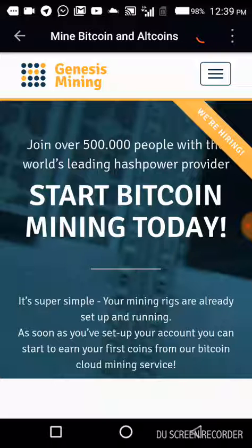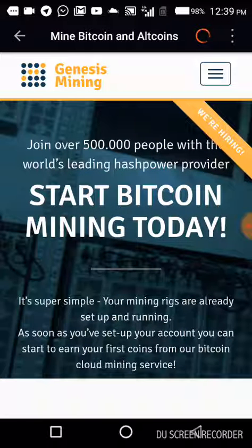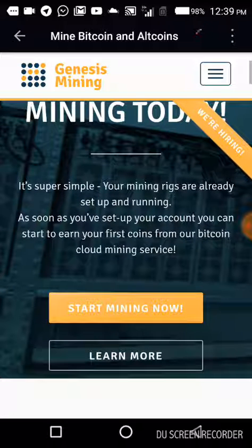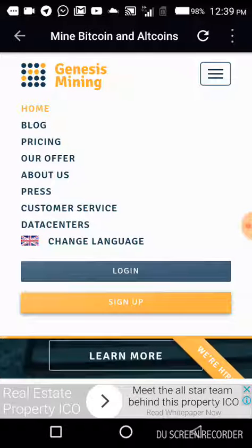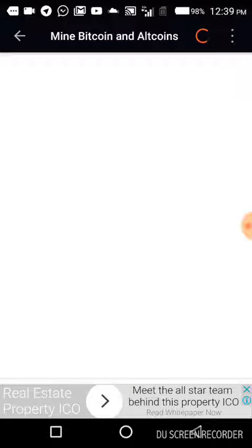I'm going to log in so you can see how the app works. If you want to mine Bitcoin, you can click on 'Learn More' to learn more, or click on 'Start Mining Now' to begin. When you are navigating through your app, make sure that you have a good network connection so that it will carry you through the pages faster.